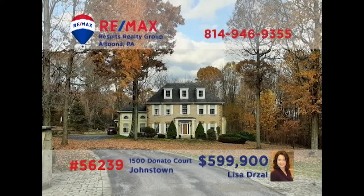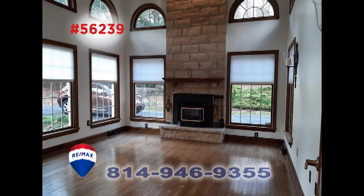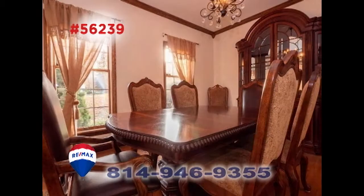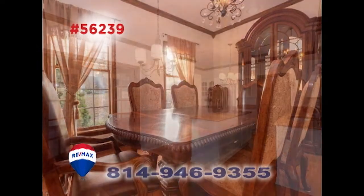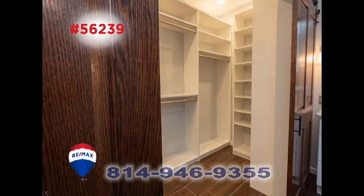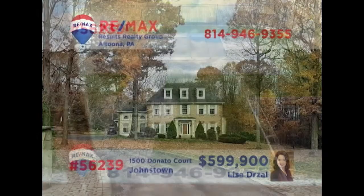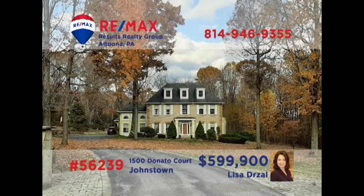Lisa Drossel invites you to experience this breathtaking home located on 12 acres in Johnstown's Westmont Borough. One step inside this move-in-ready stately home and you'll find all of the elegant craftsmanship and attention to detail that makes this one special. With eye-catching delights and stunning spaces around each corner, you're sure to be amazed. A home this extraordinary won't last long. Contact Lisa right away to schedule your exclusive tour.